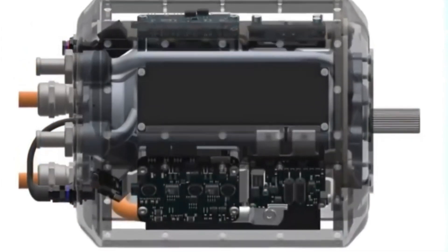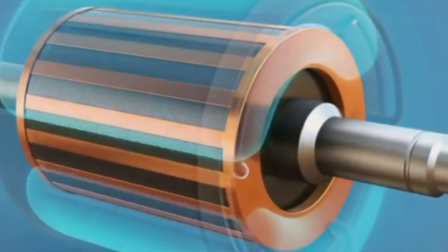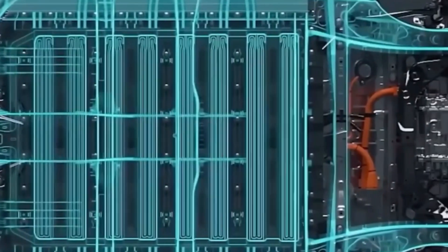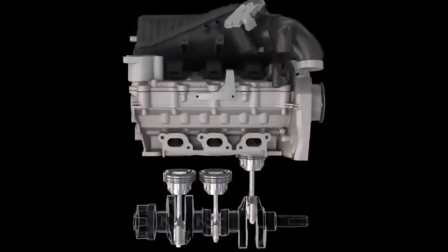Magnet-free electric motors work through electromagnetic induction instead of relying on magnets to create a magnetic field that spins the rotor. This process is far more efficient because it reduces heat loss and eliminates the need for lubrication. Plus, it's a lot quieter — great news for anyone who's ever been annoyed by the hum of an electric motor.